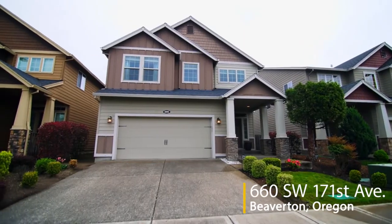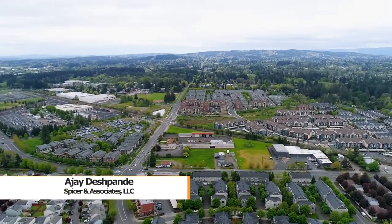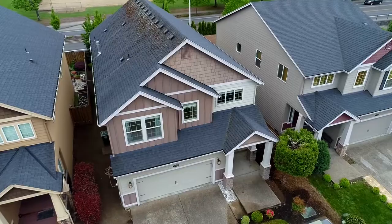Welcome to this gorgeous, spacious home in a quiet Beaverton neighborhood. It's conveniently located near schools, nature parks, and shopping.